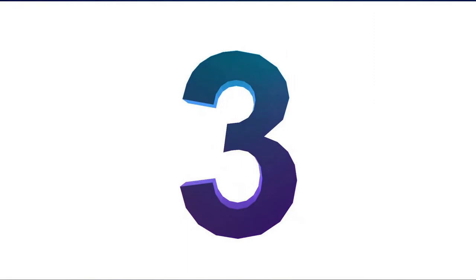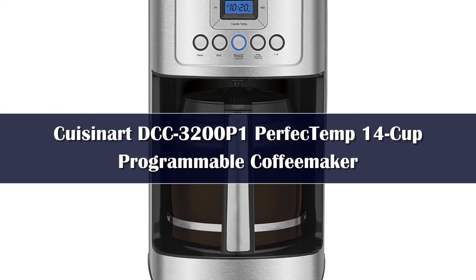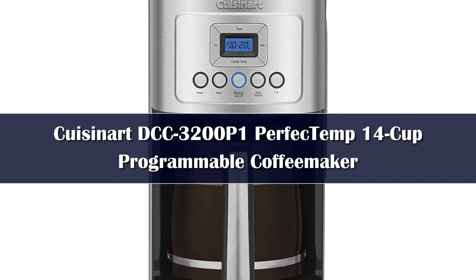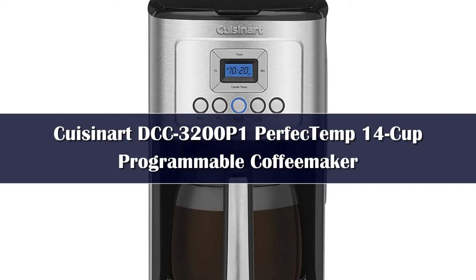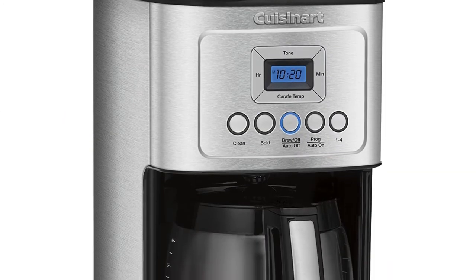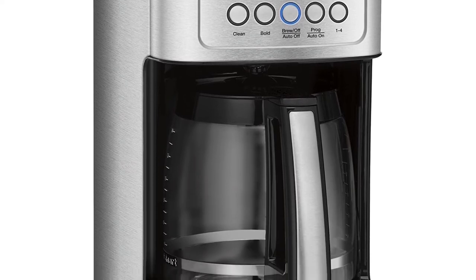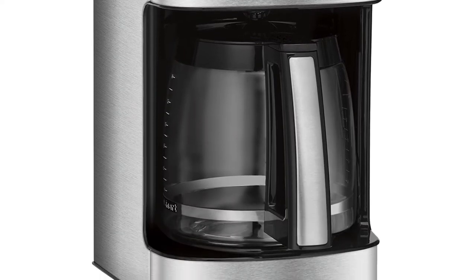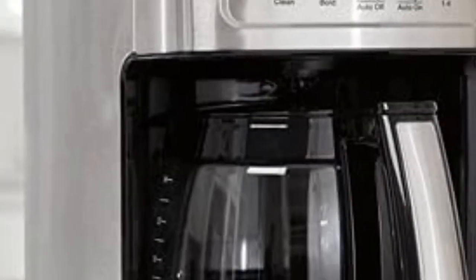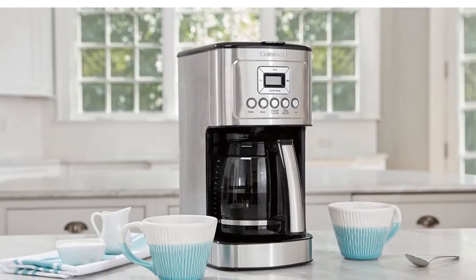Number 3. This coffee maker does everything you need, and just a little bit more. It can make up to 14 cups of coffee for a crowd, or just 1 cup for those mornings when that's all you need. You can also select regular or bold coffee without changing the amount of grounds used. The front panel has a straightforward list of 5 easy-to-use settings: self-cleaning, bold flavor, brew now, auto shut-off, programmed brew, and brewing 1–4 cups.